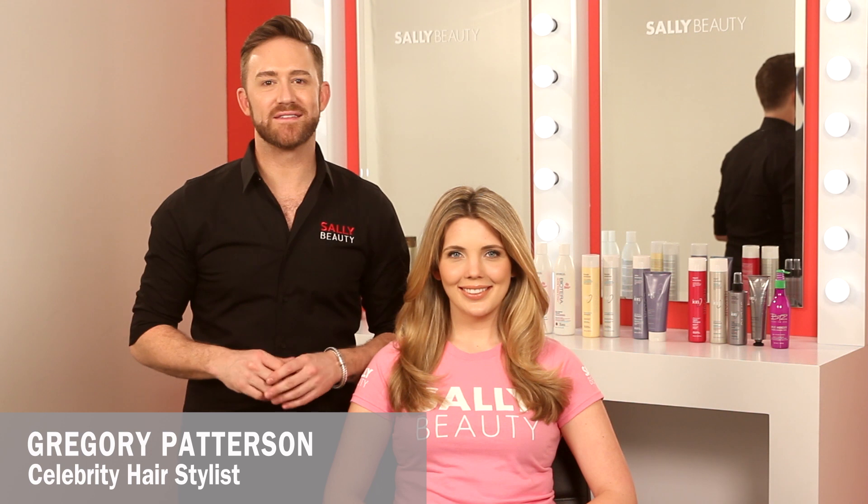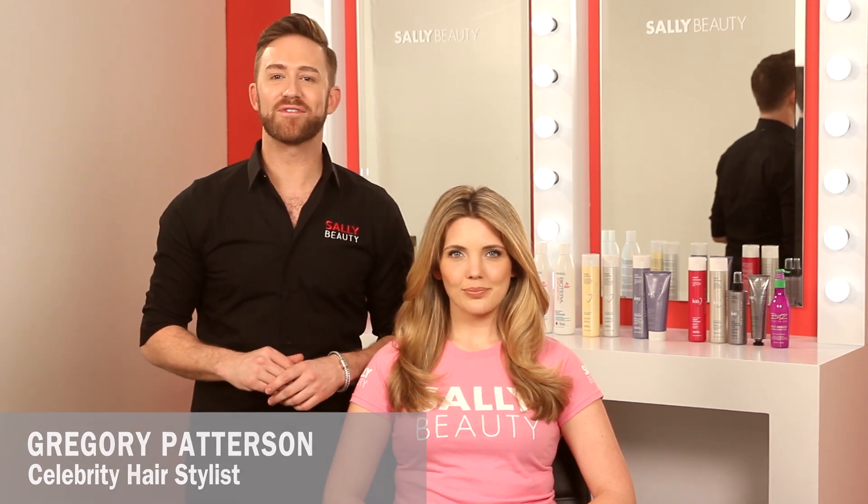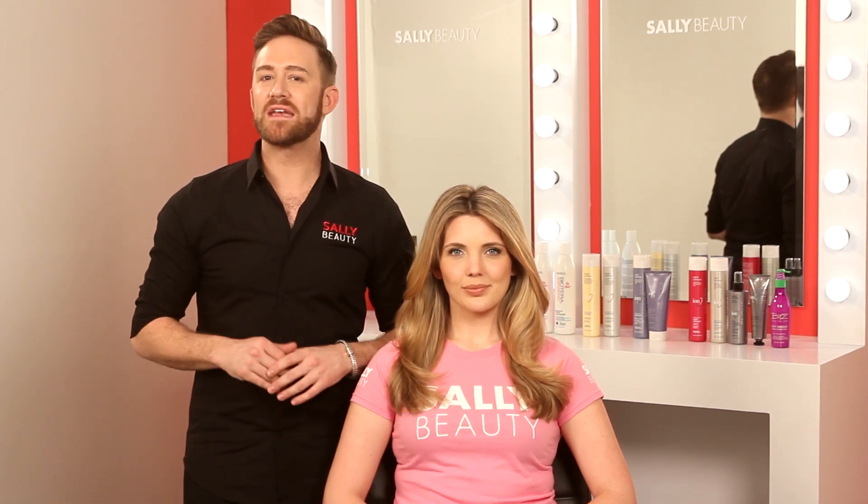Hey guys, it's Gregory Patterson, celebrity stylist and consultant for Sally Beauty. Let's talk about a need that affects most of us: hair repair. Each season brings its own set of problems that fight your healthy hair. Luckily at Sally Beauty you have access to an arsenal of products that rescue you from damage and leave you with healthy looking hair. From products in the shower to ones you use while styling, finding the perfect repair care for your hair type is super easy.